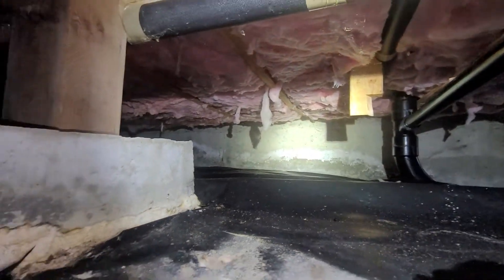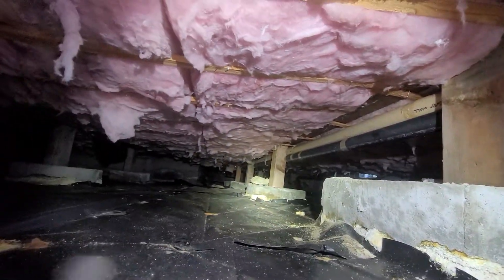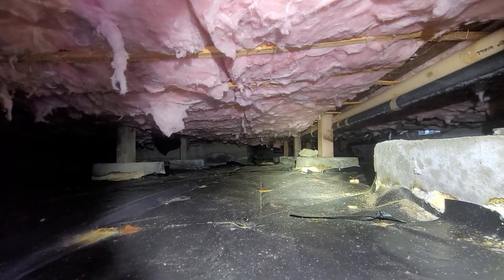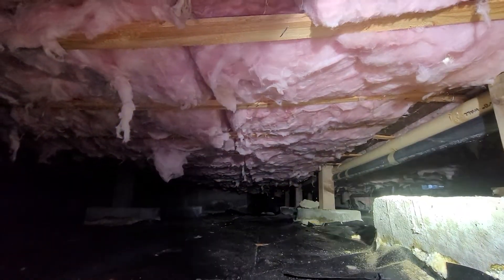The crawlspace itself is fairly tight. There's less than ideal headroom in between the ground level and the underside of the floor. However, it is workable. There is an intact vapor barrier on the ground and all the insulation appears to be in good condition as well.